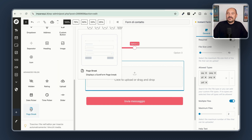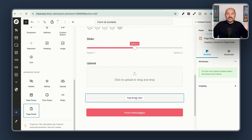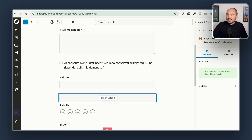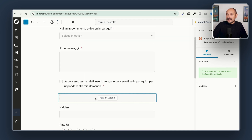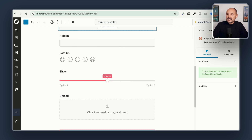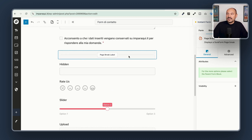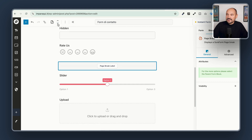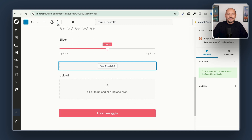And then we have the Page Break, which can be used if you want to separate your forms into multiple steps. When you use the page break, the first part will be visible immediately and the second part will be visible in the second step. This is pretty easy and you can use multiple steps by duplicating the page break. As you can see, it is pretty intuitive, very powerful, and very easy to use.